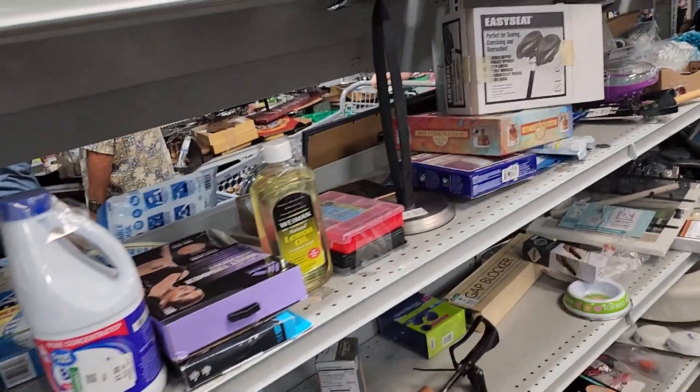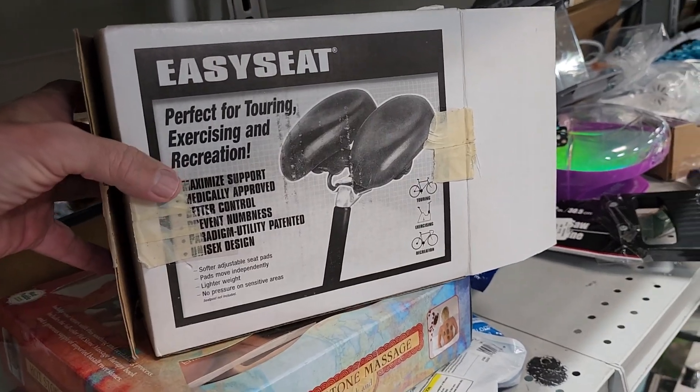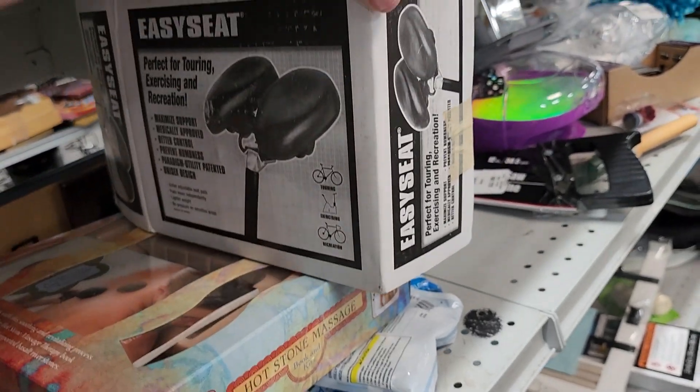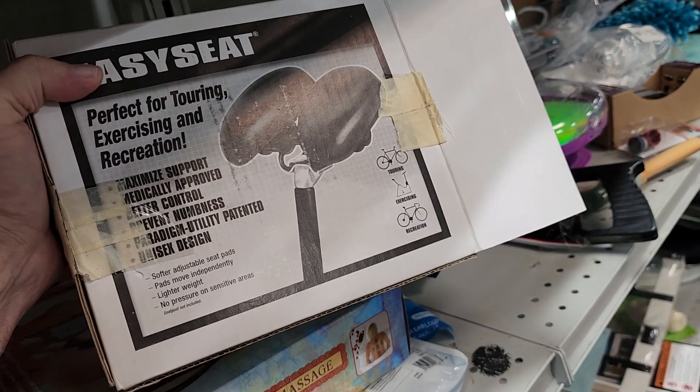A few aisles later I saw this Easy Seat bicycle replacement seat. It had a blue sticker — they were asking $7.99 for it, so since it was half price and it sells for $35 online, I definitely put this in the cart.